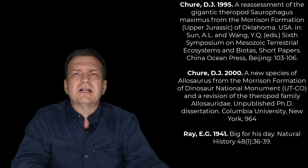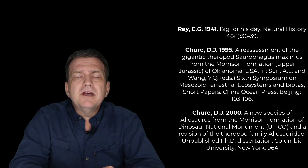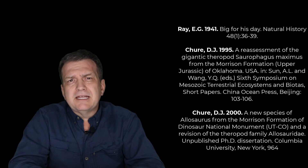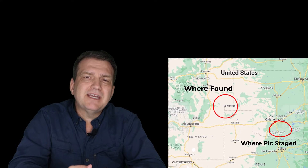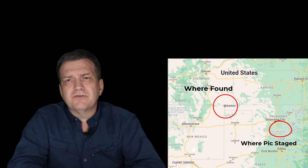So I went to the literature, and surprisingly, there's precious little on it. It was named in 1941 by Stovall, and he put it in a popular magazine and laid out a picture of its hind limbs all together, which was completely staged over 350 miles away from the original quarry. No one knew until fairly recently.